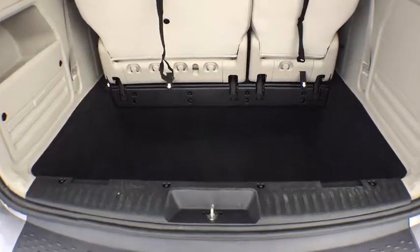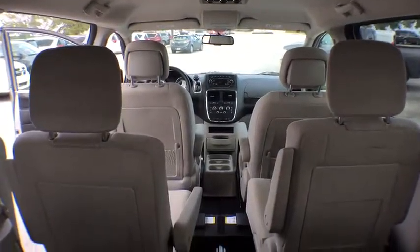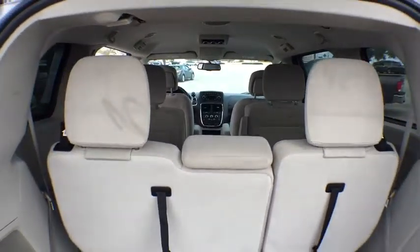This vehicle has less than 20,000 miles. Here are some of this vehicle's great options: stability control, keyless entry, steering wheel audio controls, traction control, anti-lock braking system, power steering.